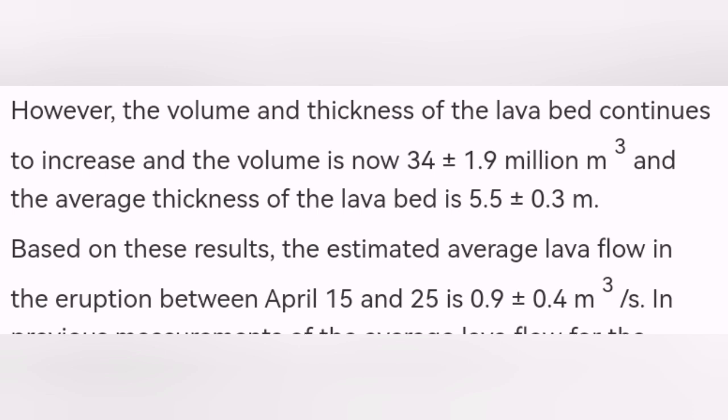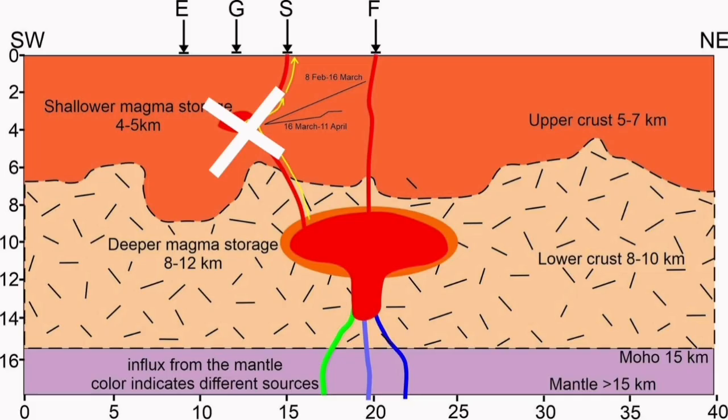This time, related to late March, around 34 to 36 million cubic meters erupted. The Svartsengi volcanic system was not contributing to this, was not responsible for this eruption. A deeper source was involved.